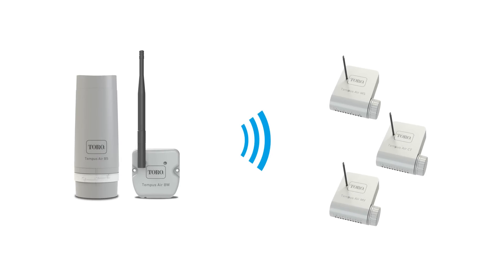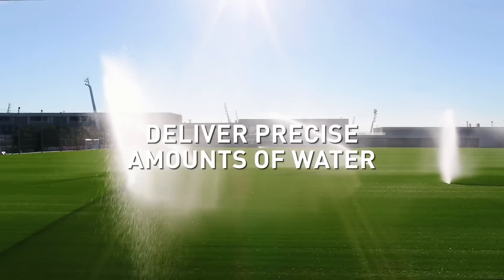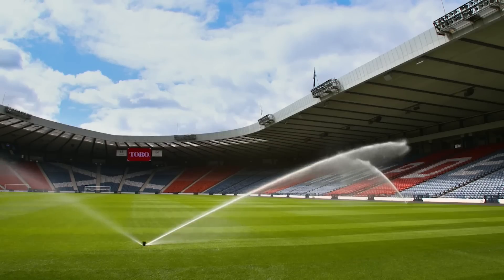It uses pioneering LoRa technology to carry radio signals between gateways and devices, giving you the technology to accurately monitor field conditions and deliver precise amounts of water to the right place at the right time. It's affordable, it's precise, and it's easy.